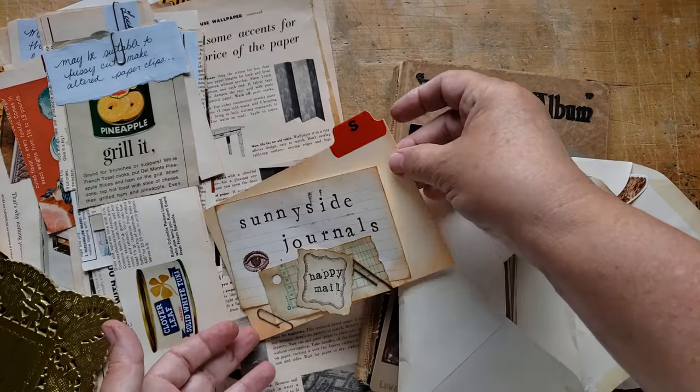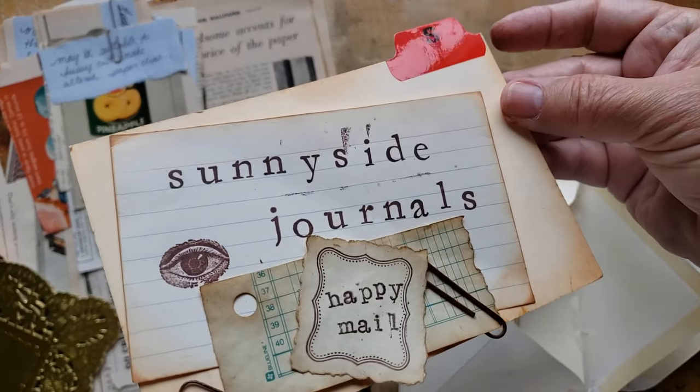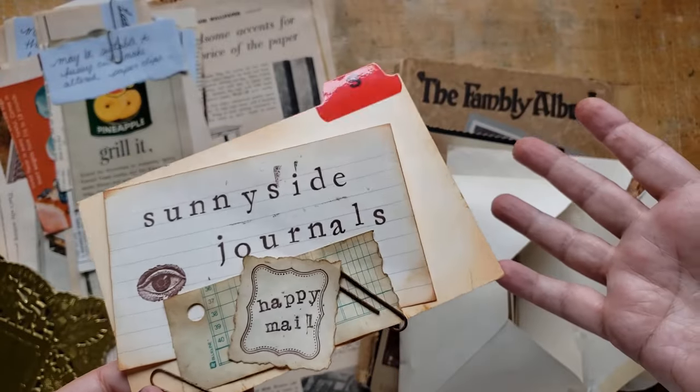Hi there. Welcome to Sunnyside Journals. Welcome to an episode of Happy Mail.